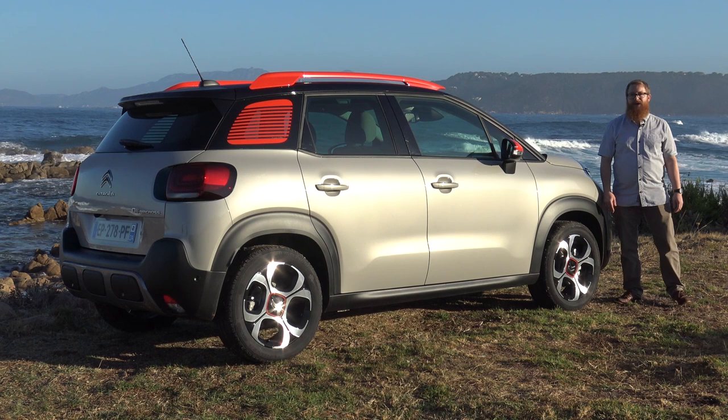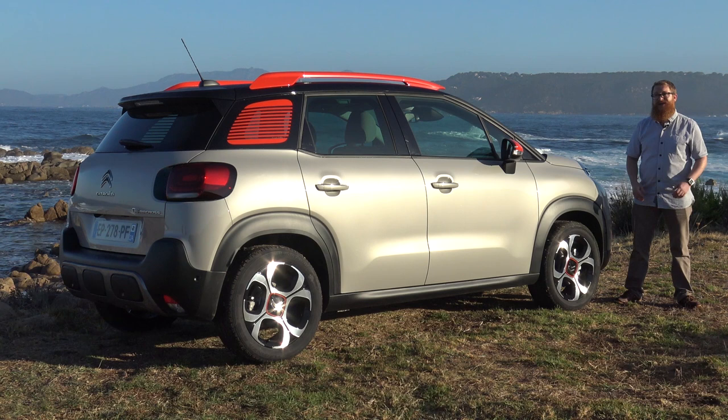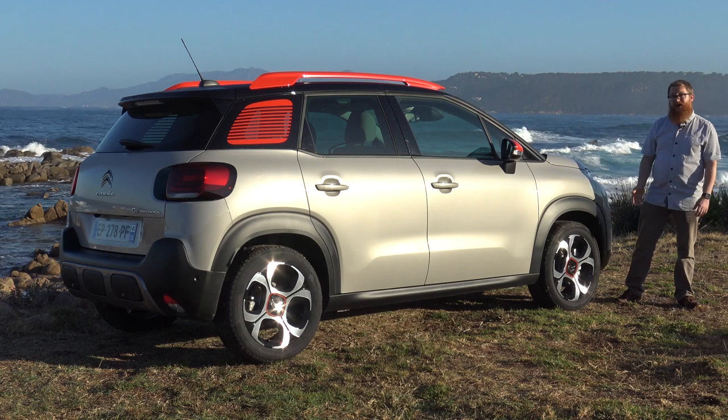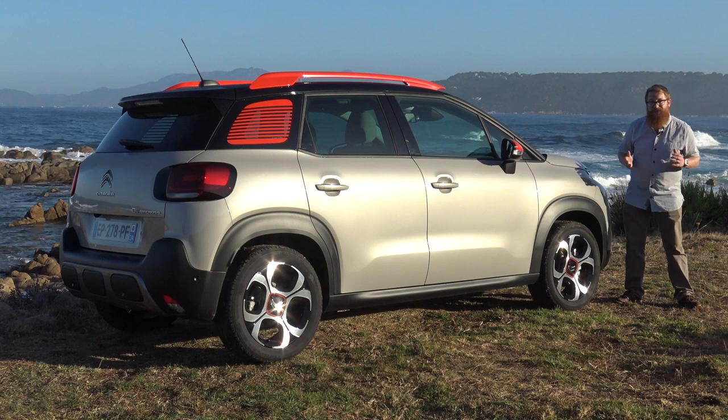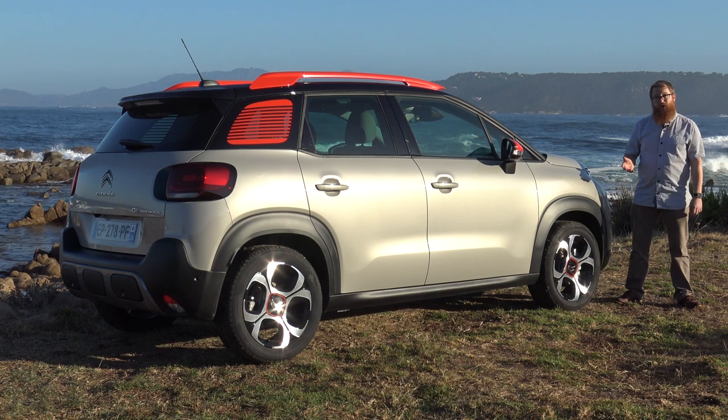We were left pretty disappointed by the C3 supermini in the UK, so we did have our worries about the Aircross. Turns out we shouldn't have been so concerned — even on big 17-inch wheels, this is a car that rides pretty well even on the roughest roads Corsica has to offer. A practical interior, refined and frugal engines — it's got a car that could do very well in the small SUV class. Check out whatcar.com for our full review, or subscribe to our YouTube channel for more videos.